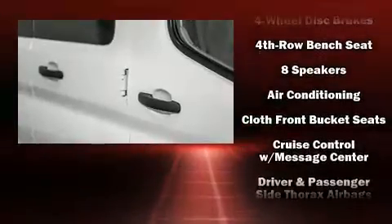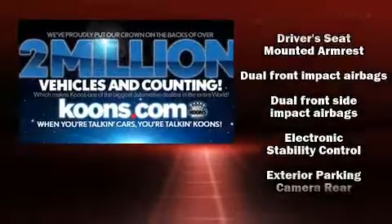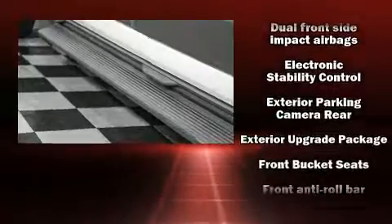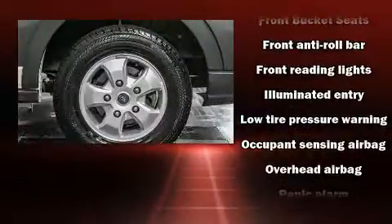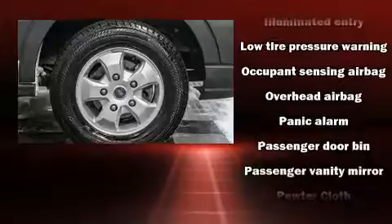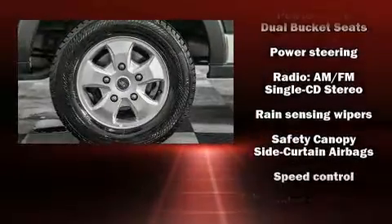Ford also prioritized safety and security by including dual front impact airbags with occupant-sensing airbag, head curtain airbags, traction control, a panic alarm, and four-wheel disc brakes with ABS. Brake assist technology provides extra pressure when applying the brakes.